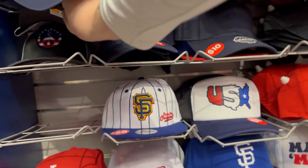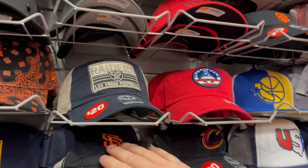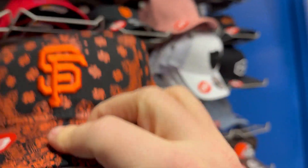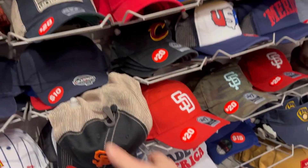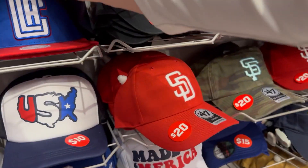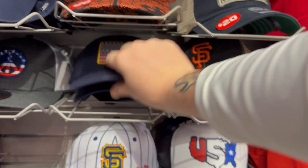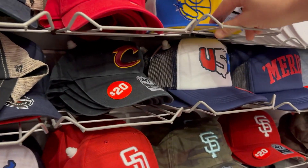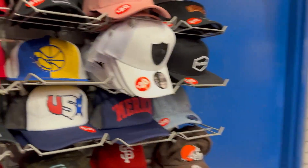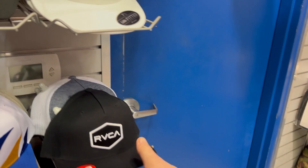What else we got? This one's kind of cool, it's just USA. What else is hiding behind here — Clippers, Clippers, Clippers. We got some Raiders, 47s, Warriors. Definitely both ones are there. RBCAs.